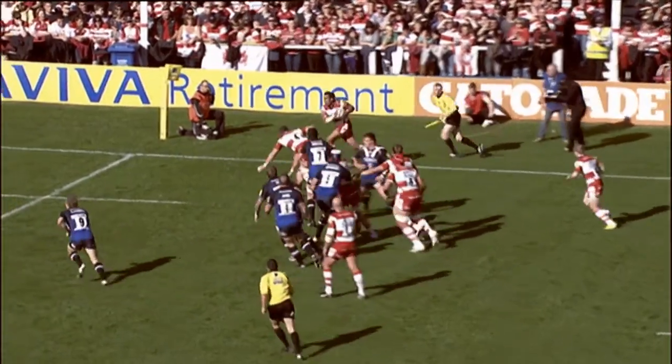In a line-out, there are three real main areas: the front, the middle and the back that you throw to. Bearing in mind, you've got to look at what opposition's up against you, where your strengths and where your weaknesses are. There may be a weak jumper at the back that you want to exploit, there may be a weak jumper at the front, there may be a space at the front.